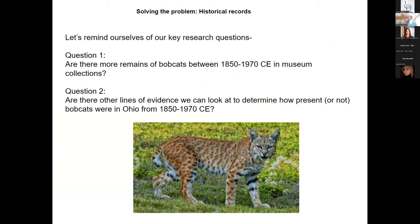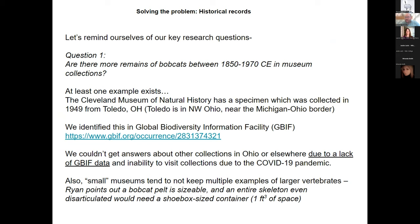So to remind ourselves of the questions: one, do we have evidence in museum collections of bobcats being collected? And two, are there other lines of evidence we can look at? A certain global event that happened in March 2020 has had effects for the last two-plus years for anyone trying to view museum-based collections.